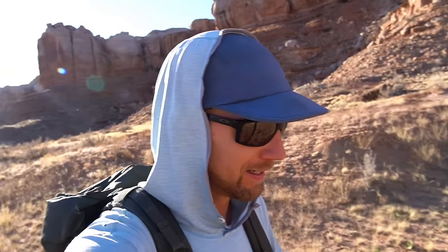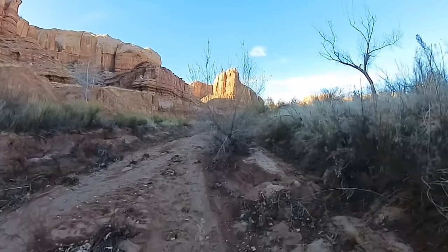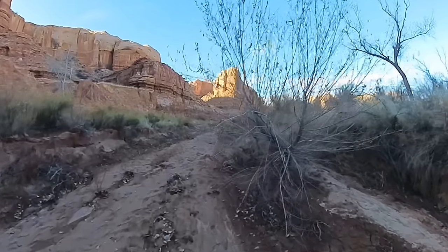It definitely looks pretty wild. But I've also had a lot of instances, whether looking from a drone or from a distance, where something looks really hard and then you get up close and it's really not. Or vice versa — sometimes you underestimate things and it turns out to be a lot harder. So I don't know what this is going to turn out to be, but we're going to find out.